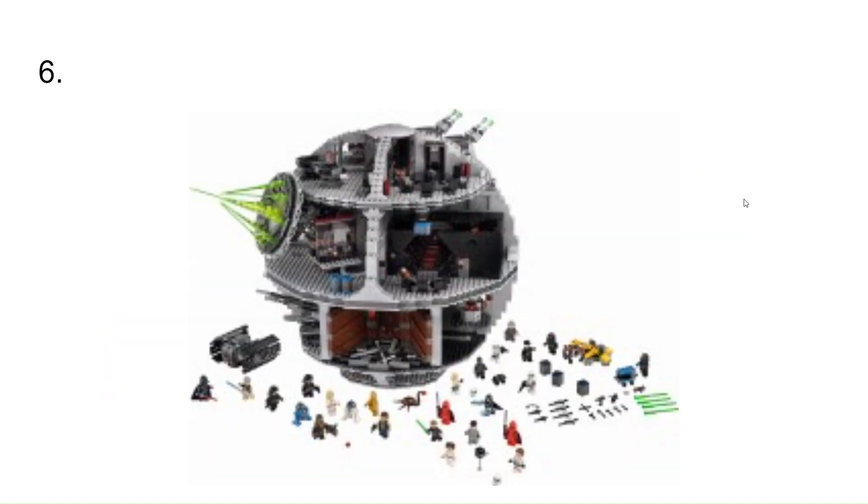At number 6, I have the most recent Master Builder Series set. I wish I would have got it — I have one that came out before it, but this one came with a much better selection of figures.